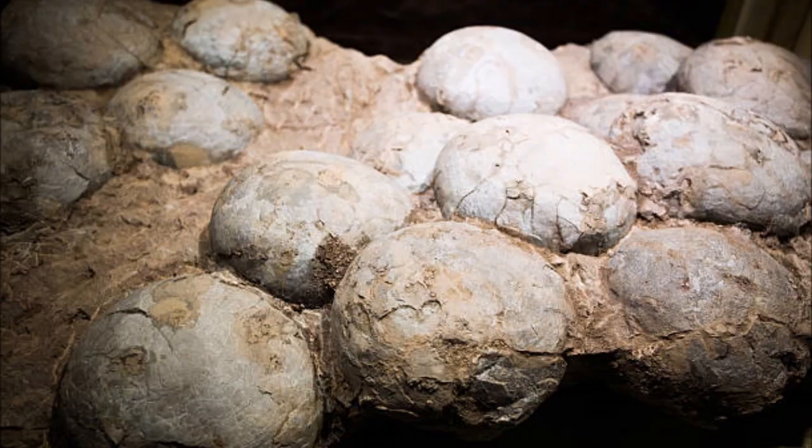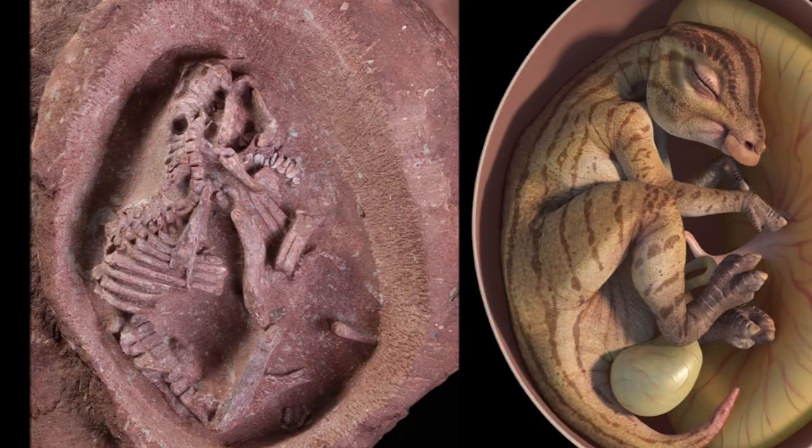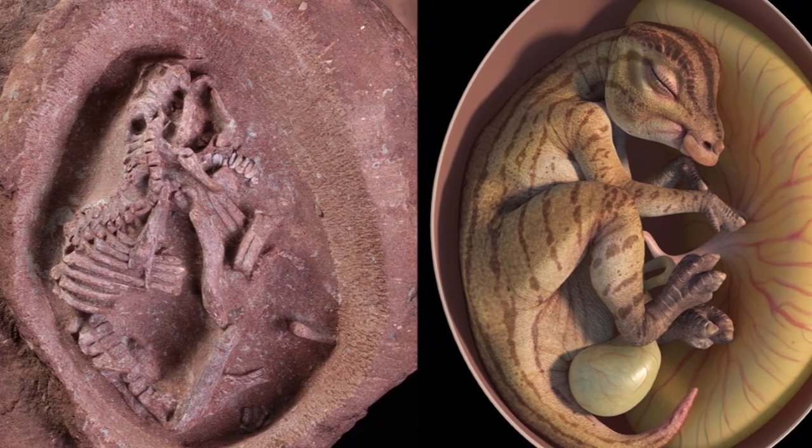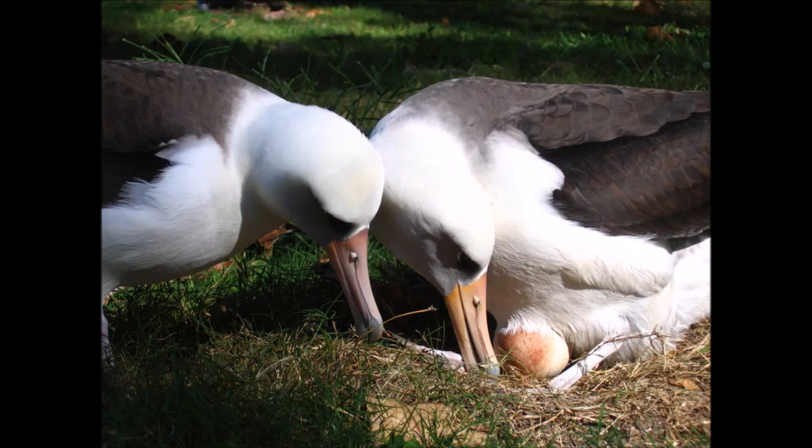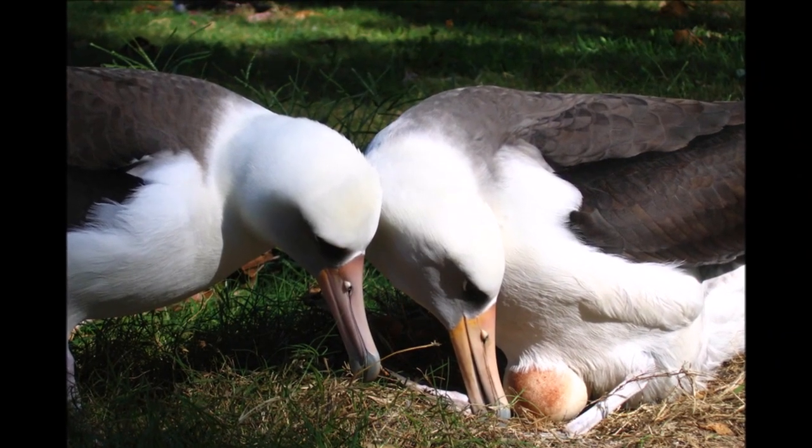A number of recent discoveries in the western United States and in Mongolia, including embryos and baby dinosaurs, have greatly improved our knowledge of dinosaur birth. Careful study of these precious fossils has shown that dinosaur nesting behavior was very similar to that of living birds.